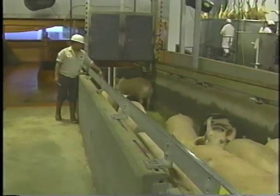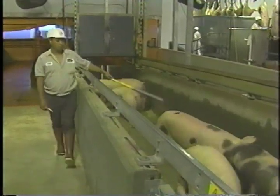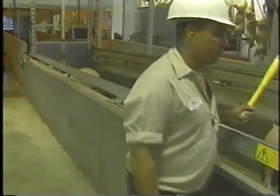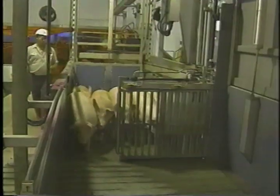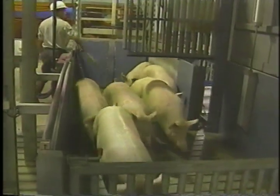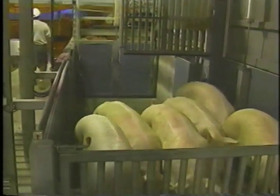This is one of the new CO2 systems and it has a big advantage on handling. The single file chute has been eliminated, and pigs get stressed in a single file chute. Cattle naturally line up single file, but pigs do not. In these new systems, they bring up four or five pigs in a group and put them in a little elevator box that lowers them down into the CO2. The handling is absolutely wonderful, and you have to look at a whole system approach — a little bit of discomfort during inhalation could be made up for by having really good handling.